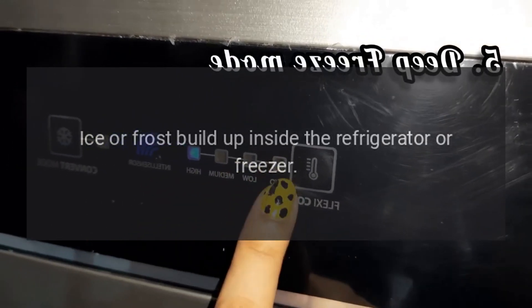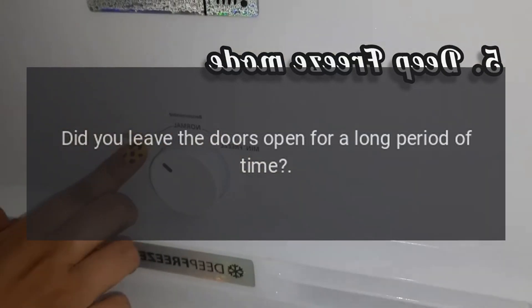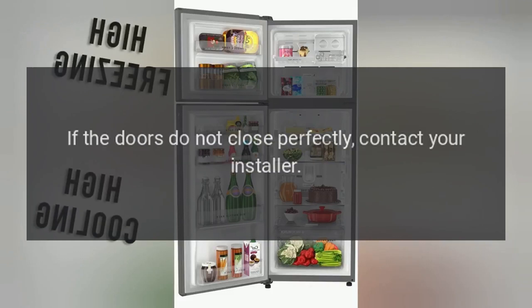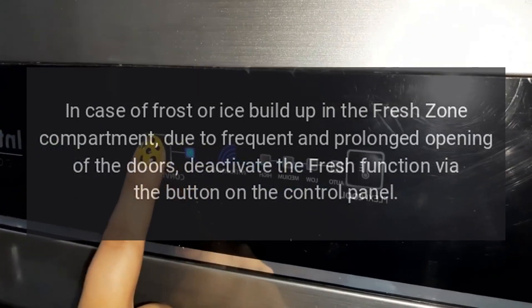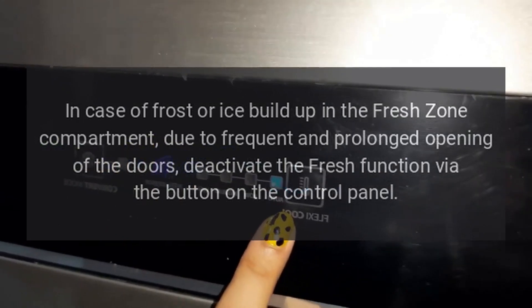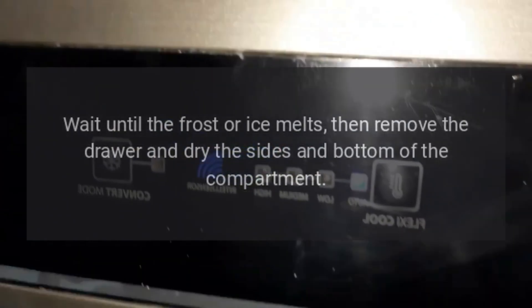Ice or frost build up inside the refrigerator or freezer: Did you leave the doors open for a long period of time? Do the doors close perfectly? If the doors do not close perfectly, contact your installer. In case of frost or ice build up in the fresh zone compartment, due to frequent and prolonged opening of the doors, deactivate the fresh function via the button on the control panel. Wait until the frost or ice melts, then remove the drawer and dry the sides and bottom of the compartment.